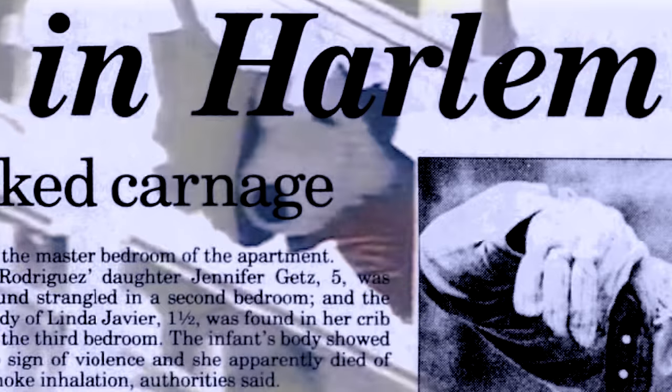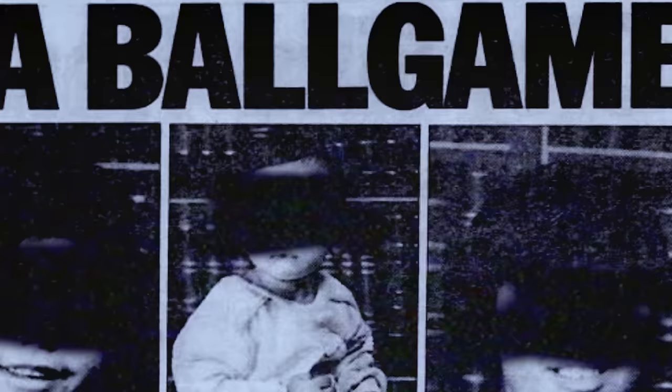And closer to home, police say a fire was set to cover up the massacre of six people in an East Harlem housing project. Two men are being questioned, and as Pablo Guzman reports, neighbors of the victims are puzzled over their deaths. They had no reason to believe it was something more. There wasn't much smoke, and the first people they found were still alive. But as they brought people out and cleared the smoke, they quickly found this was no simple fire.